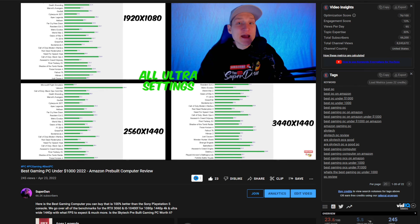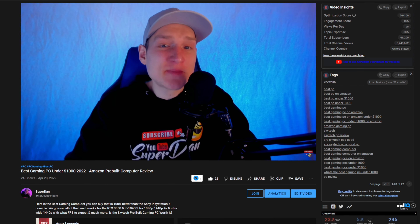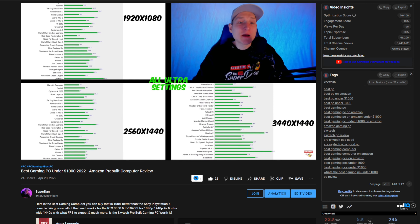If you'd like to watch the video of me benchmarking and doing a full review of a computer with an RTX 3060 and 16 gigabytes of DDR4 RAM to get an idea of how this one will perform, it will be linked down in the description below.